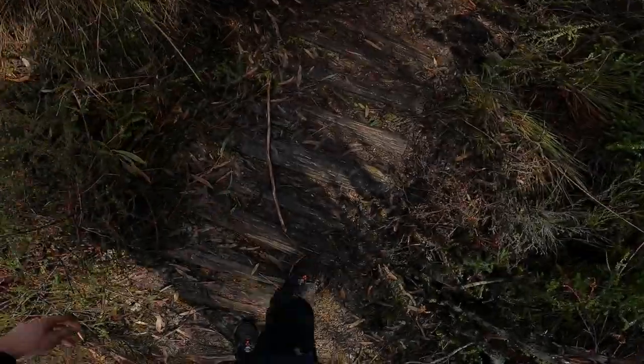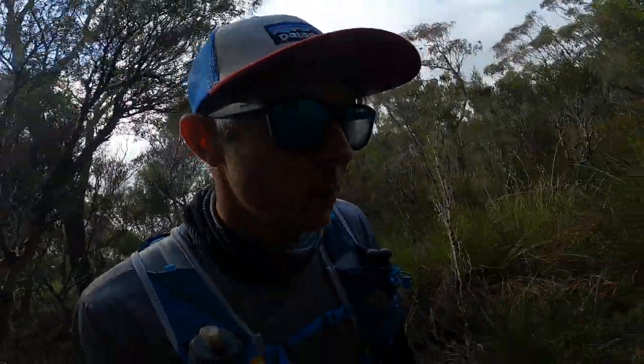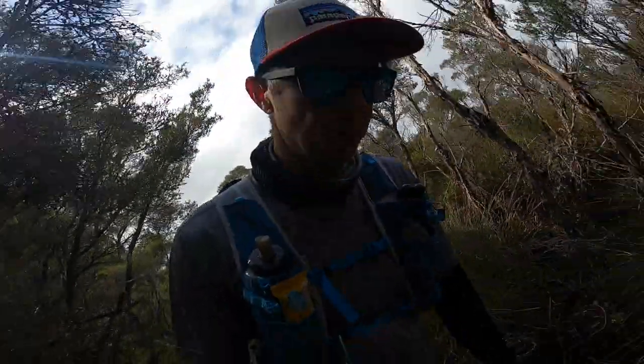The track is super wet, super boggy in places. Shoes already muddied and wet. I wore Gore-Tex shoes today, which is completely useless when you've got a deep river crossing.